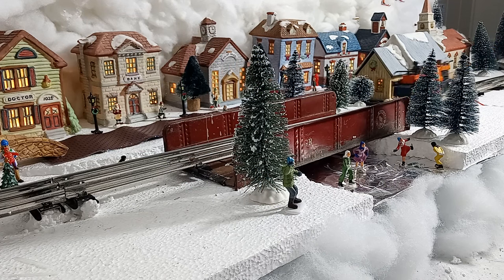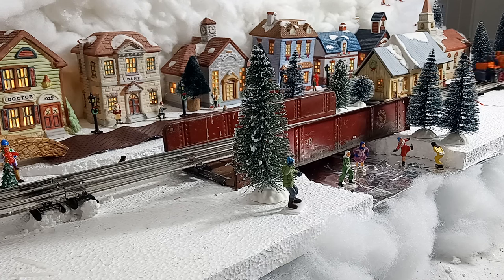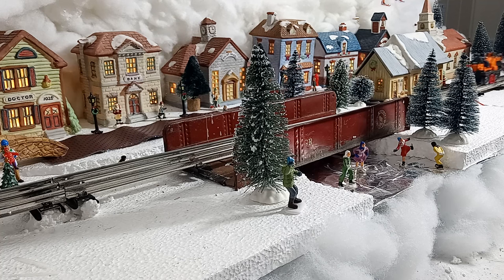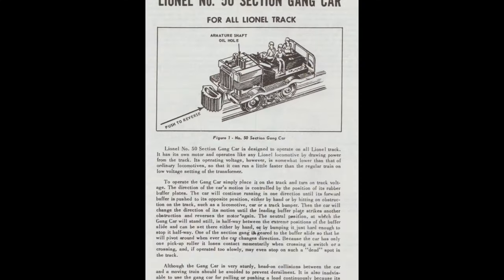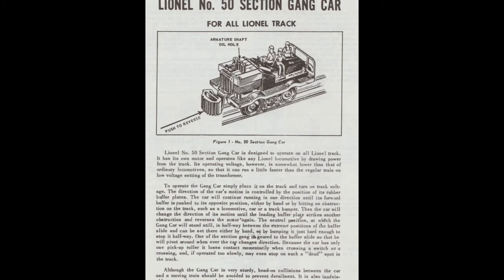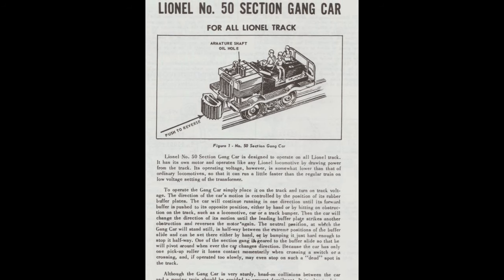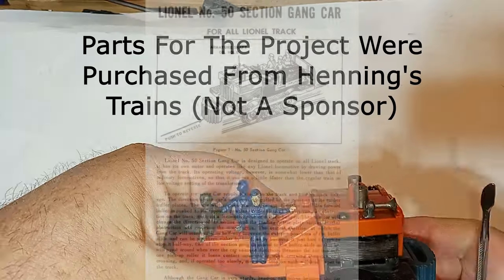I picked up this speeder at a show for $15. I thought it was an excellent price, as most speeders you find under $25 have missing men or bumpers or other problems. When I tested it on the layout, it did run, but it sparked like crazy and I knew that the brushes needed to be replaced. And did they ever — when I took the motor apart, the brushes literally disintegrated in my hands.